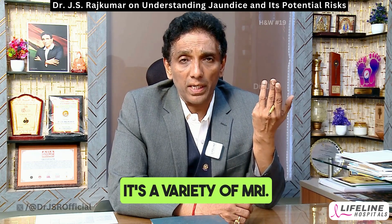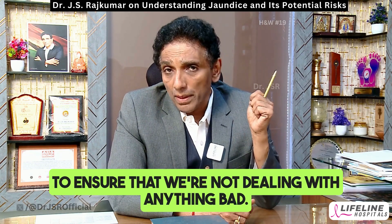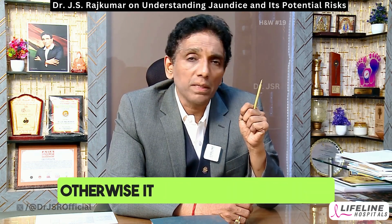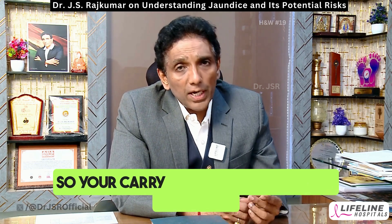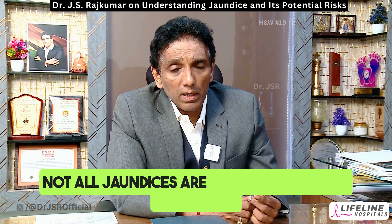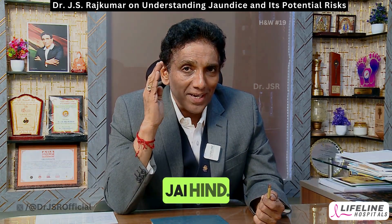This ensures we're not dealing with anything bad, because if you pick up something early, the patient can be saved — otherwise it might well be too late. Your carry-home message, gentle listener: not all jaundices are the same. Good luck.